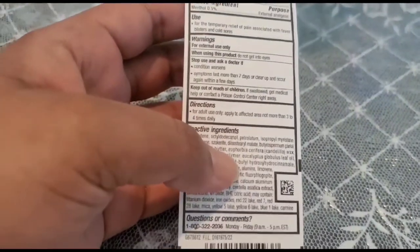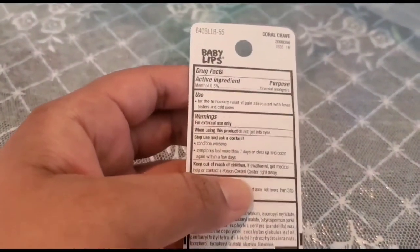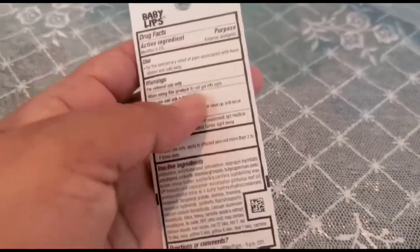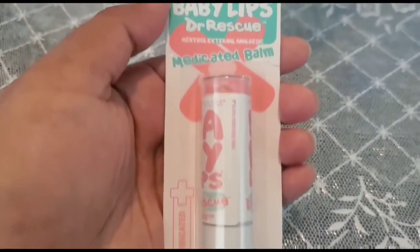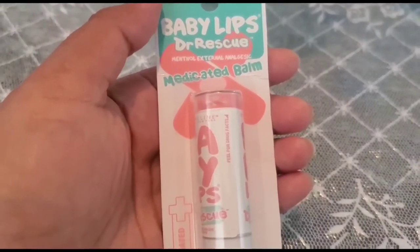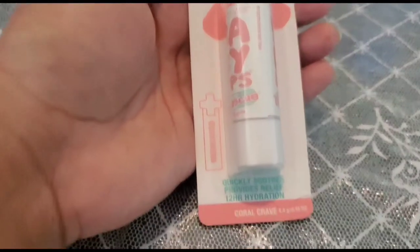In winter times when it gets very cold, that is when you have severe dry lips, and this product becomes very handy. If you don't have this product, Vicks is another option, but for kids and people suffering from dry lips I would recommend Baby Lip Doctor Rescue from Maybelline — it has to be the medicated balm.